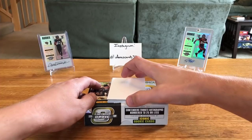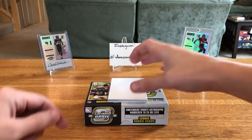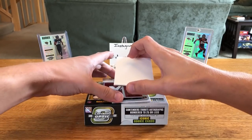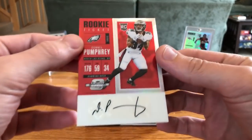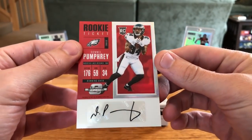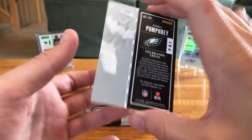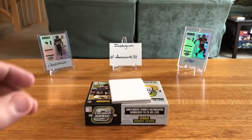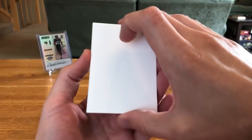Typically you get one on-card auto and one sticker auto. Our sticker auto is Donnel Pumphrey for the Eagles, and that's numbered 67 out of 75. So we got three red numbered cards in here — kind of crazy.